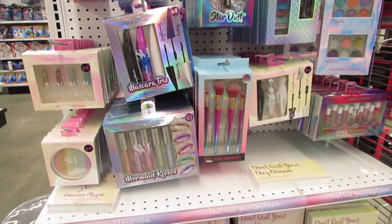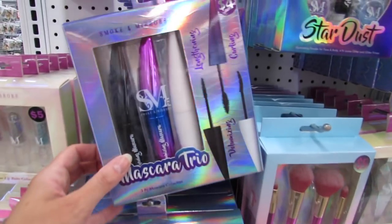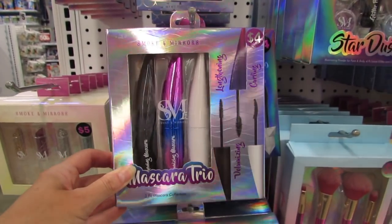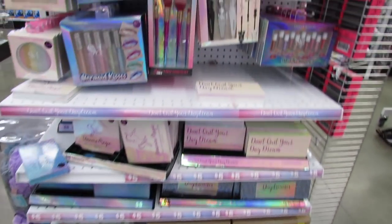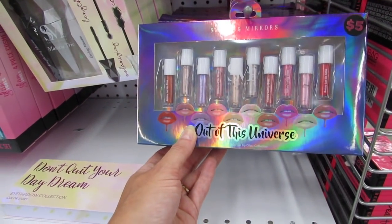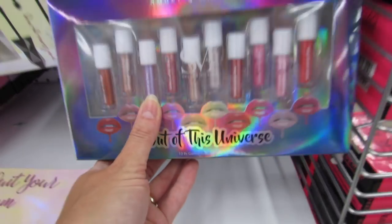Let's see if anything else is new. This might be new — it looks just like the one I have from Wet n Wild. We also have a Mascara Trio: Lengthening, Volumizing, and Curling — super pretty for $5. I think this is new too — this is called Out of this Universe, a 10-piece Galaxy Lust lip gloss collection. This purple looks so, so pretty.